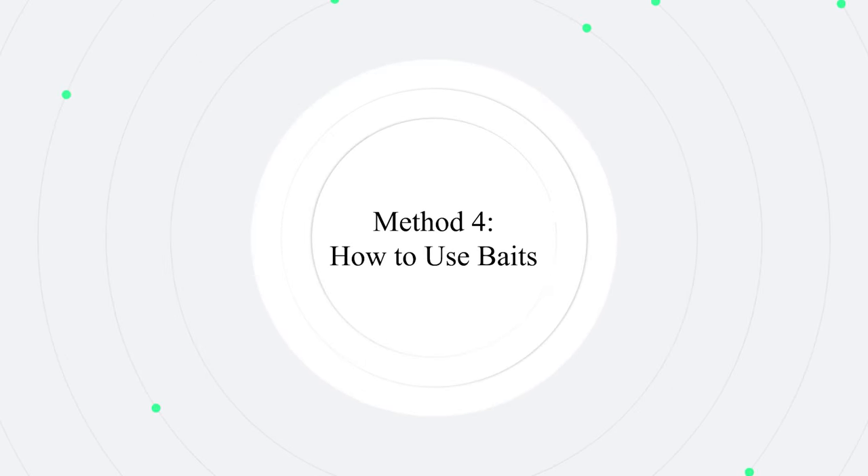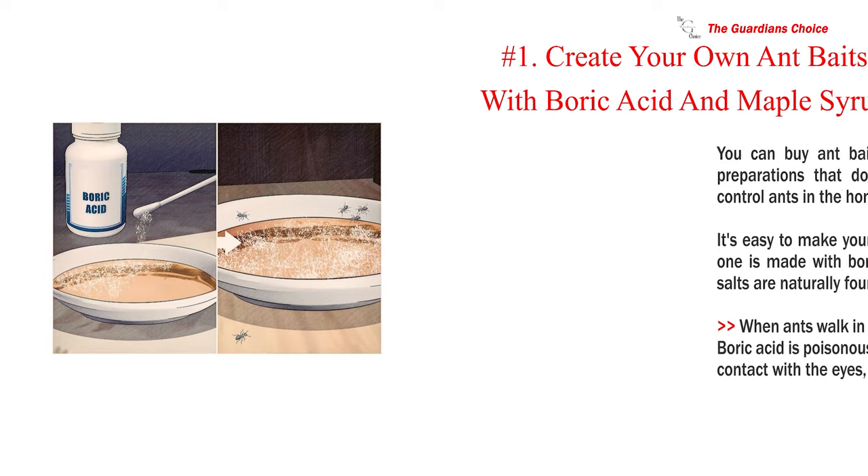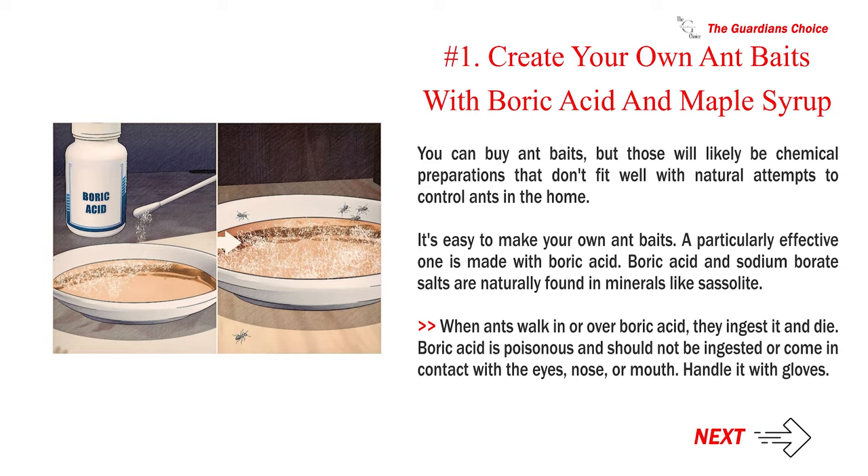Method 4: How to use baits. Number 1: Create your own ant baits with boric acid and maple syrup. You can buy ant baits, but those will likely be chemical preparations. Boric acid and sodium borate salts are naturally found in minerals like sassolite. When ants walk in or over boric acid, they ingest it and die. Boric acid is poisonous and should not be ingested or come in contact with the eyes, nose, or mouth — handle it with gloves.